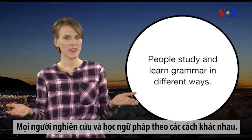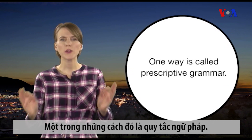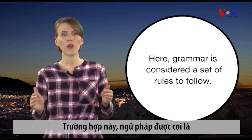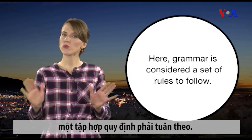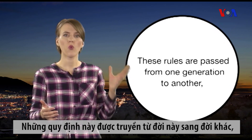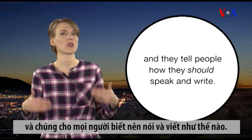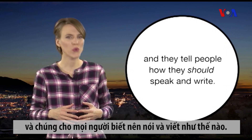People study and learn grammar in different ways. One way is called prescriptive grammar. Here, grammar is considered a set of rules to follow. These rules are passed from one generation to another, and they tell people how they should speak and write.